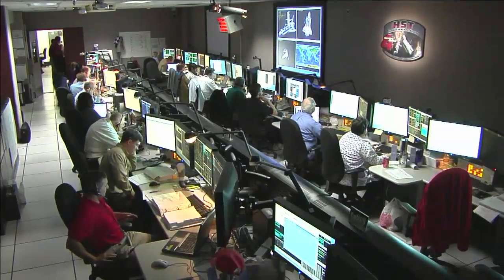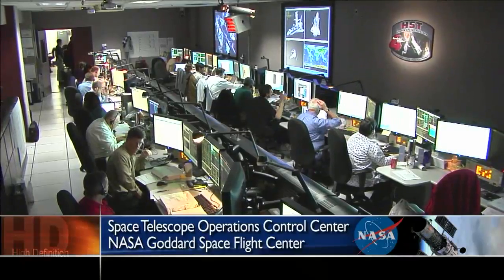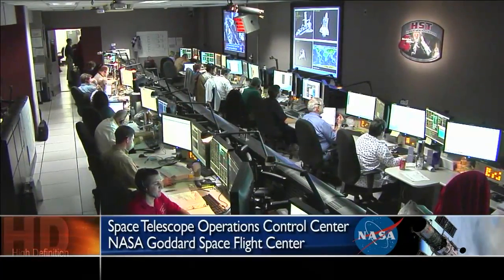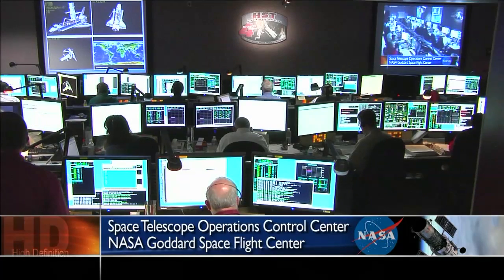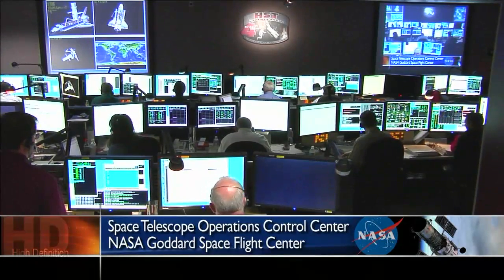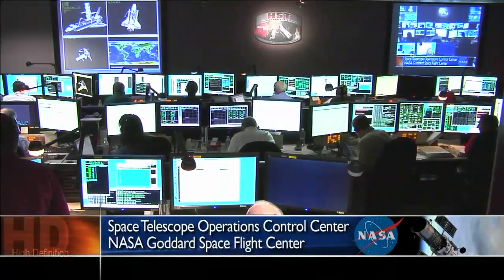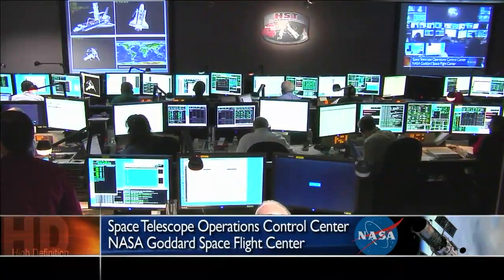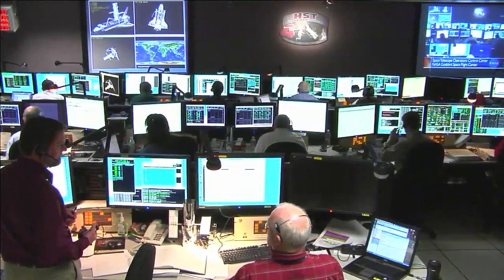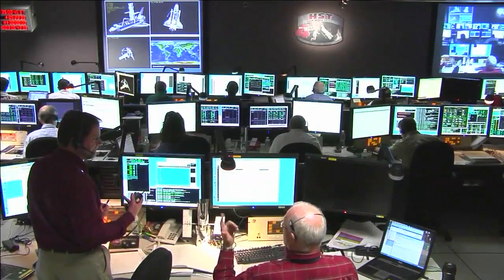From NASA's Goddard Space Flight Center in Greenbelt, Maryland, this is the Flight Day 4 Status Update Report. The orbit team of stock flight controllers had a very productive day today as they oversaw the installation of a new science instrument along with a new command data handling package on the Hubble Telescope, two of the three highest priorities for the STS-125 mission. We spoke with Mission Operations Manager Keith Walias just after he and his team had concluded their day to get his thoughts on how things went with the first of the five planned Hubble spacewalks.